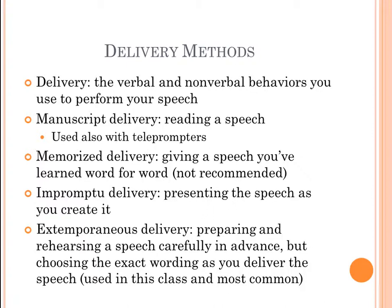The next type is impromptu delivery — presenting the speech pretty much as you create it, with rarely enough time to prepare your ideas. It's something we use quite often, for instance in careers when we're called on to give a project update in a meeting without being warned in advance.